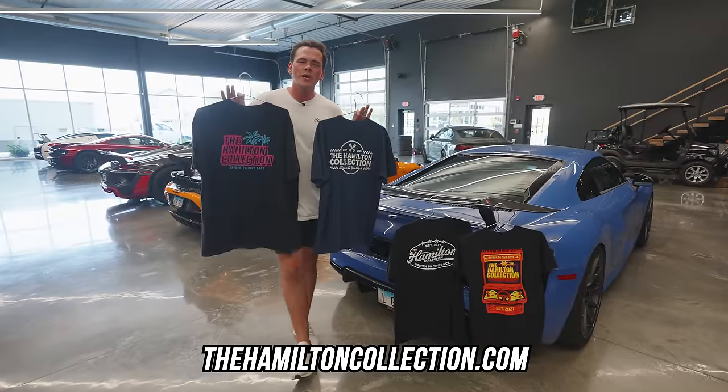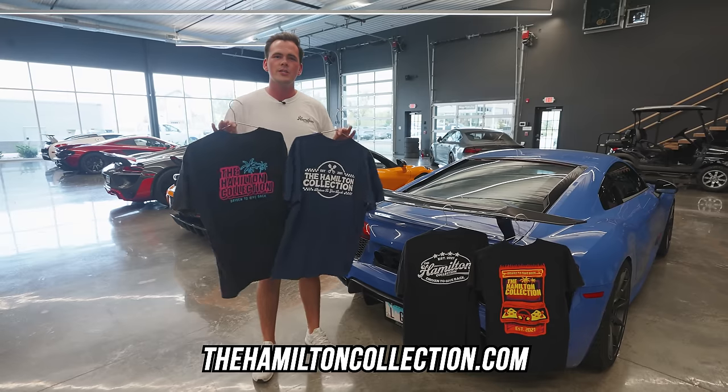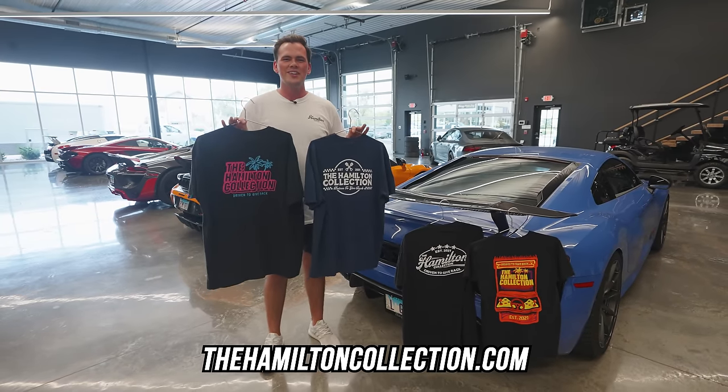Hey guys, our new merch line just dropped over at thehalotechcollection.com — the link is in the description below. All the proceeds from merchandise sales go to charity. Enjoy the rest of the video. Thanks so much.